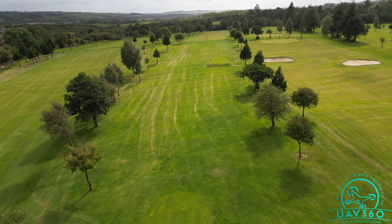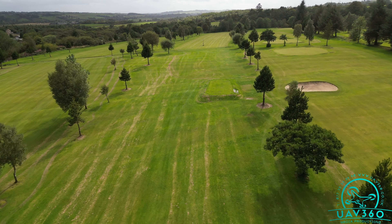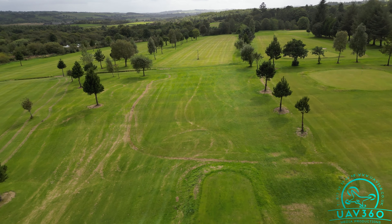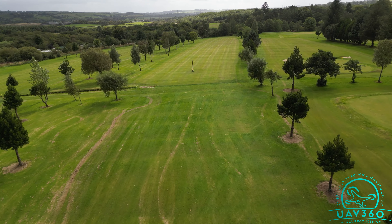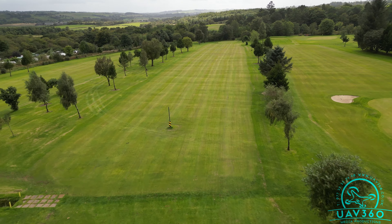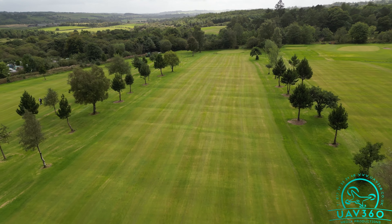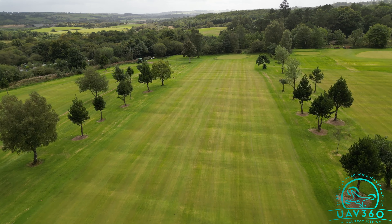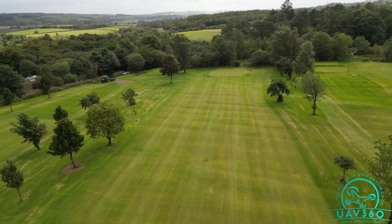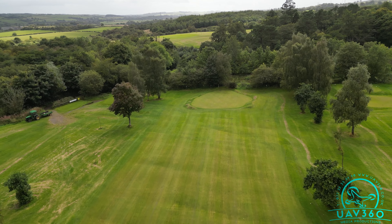The Par 4 11th provides an elevated meadow tee for one of our more difficult holes, over 390 yards, with trees lined along either side of the fairway. Hit your second too far and out of bounds awaits you.